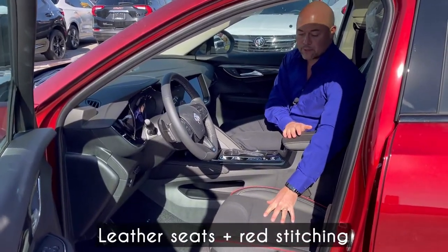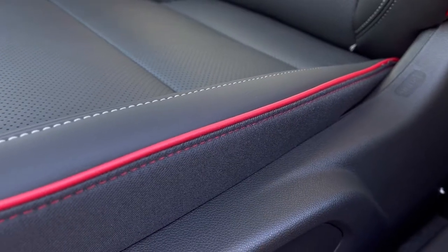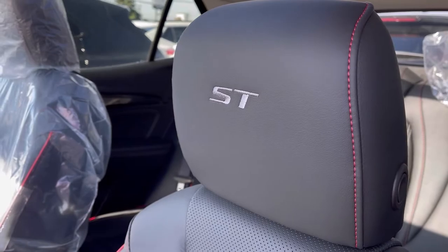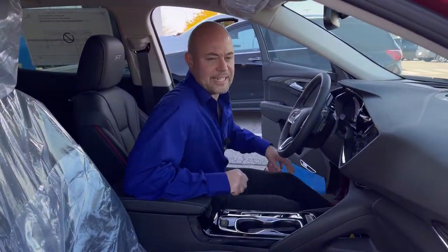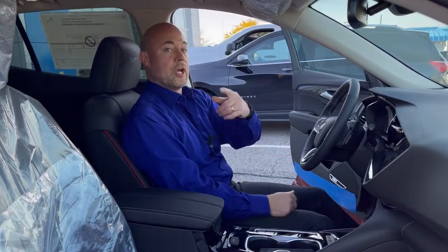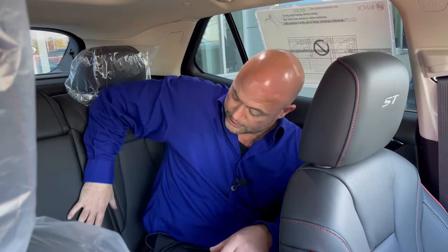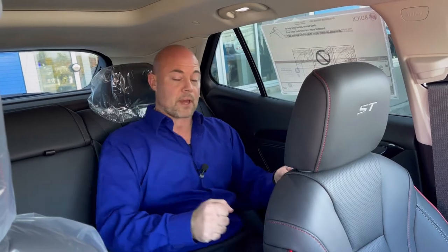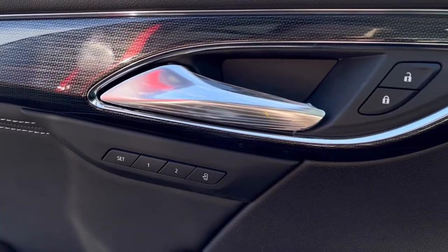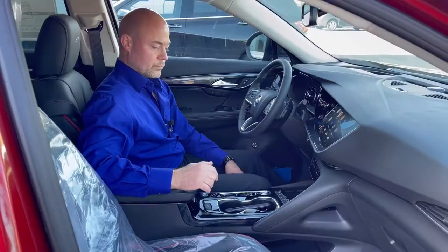With the Sport Touring package you get black leather perforated seating with heated seats, plus a contrast red piping and red stitching on the seat backs that looks really nice. The Sport Touring also has 'ST' embroidered right into the headrests. These seats are well-contoured with bolstering on the sides and thigh support. The rear passenger seats are equally comfortable with bolstering and thigh support. The Essence package also includes memory seating — you can use the buttons for one-touch or easy exit, or program it to individual key fobs.